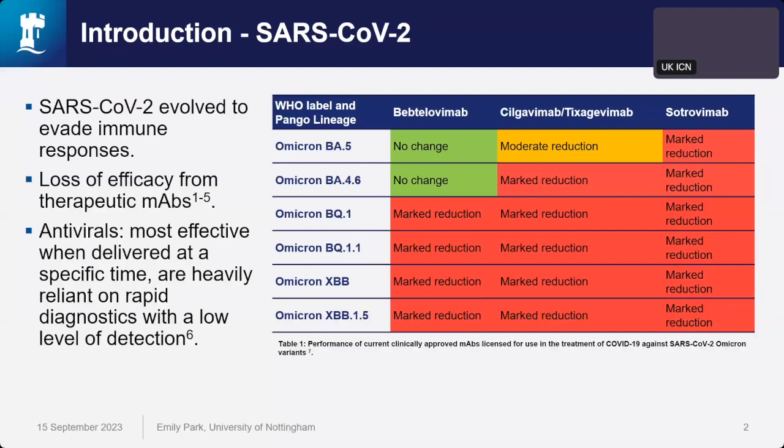As well as monoclonal antibodies, we have our antivirals. However, these are most effective when delivered at a specific time to reduce peak viral load, and they're heavily reliant on rapid diagnostics with a low level of detection. These are more considered as a short-term therapeutic rather than long-term. So there's been a massive search for broadly neutralizing antibodies that can retain and continue their performance against these newer variants.